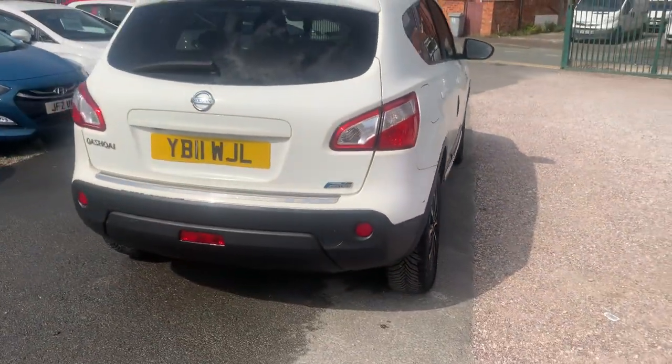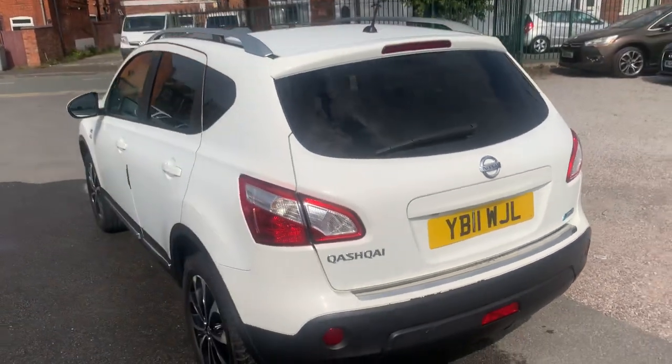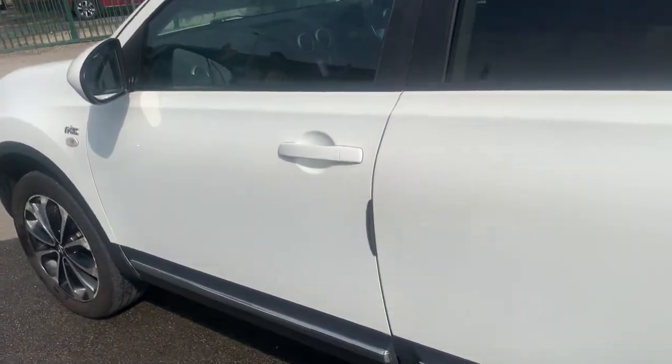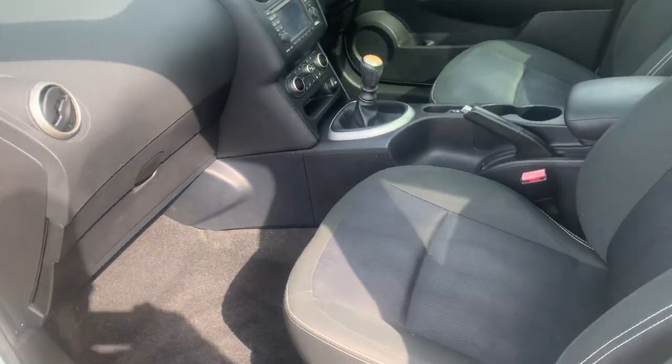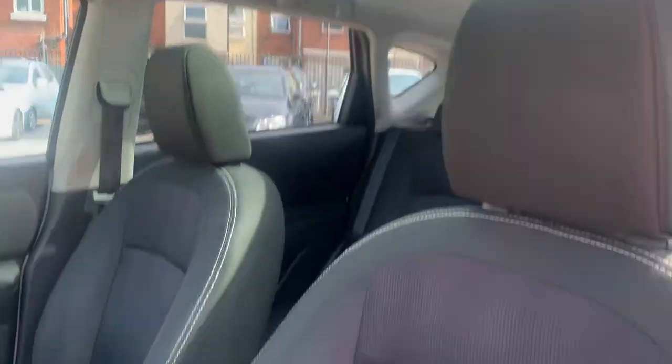These come with brilliant specs: sat-nav, glass roof, park assist, got the privacy glass around the back there. They really are very well specced up, very good reputation for reliability. This one drives great, lovely and clean and tidy inside, lovely big pan roof.